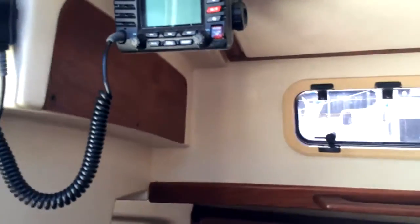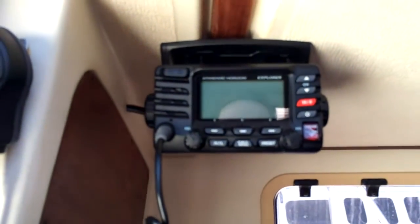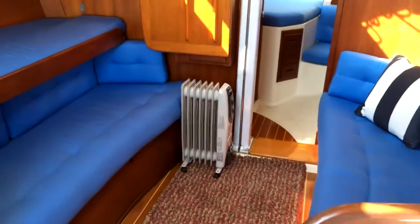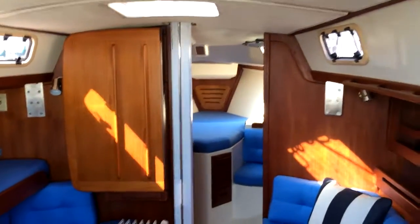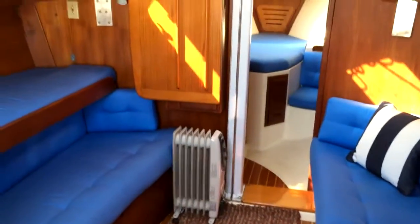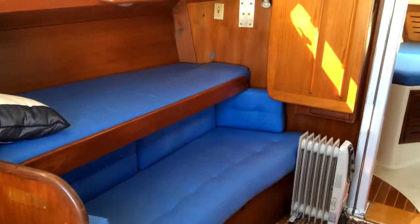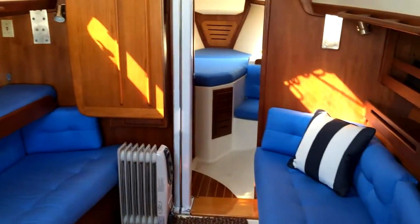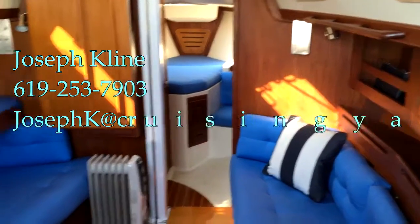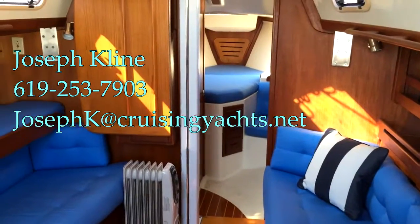It's really a great way to get into a 31-foot vessel that's been very well maintained. Here we have the Standard Horizon Explorer. Looking back, there's lots of space aboard this boat. If you have any questions or would like to schedule a viewing, feel free to contact me anytime. My name is Joseph Klein — you can reach me at 619-253-7903, email me at josephk@cruisingyachts.net, or check out our website at cruisingyachts.net. Thank you for watching, I hope you enjoyed, and I look forward to hearing from you soon.